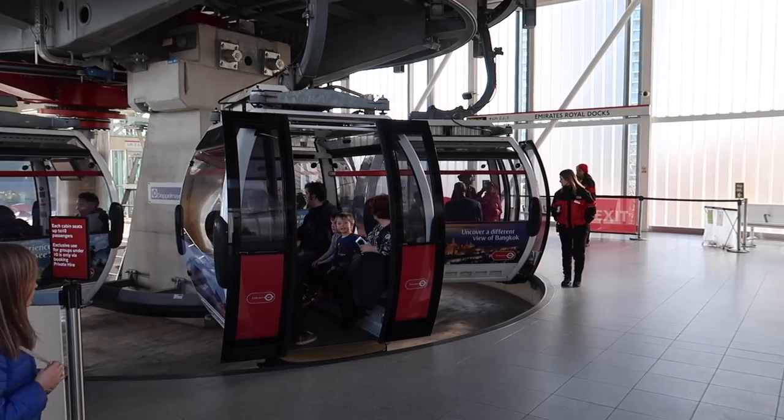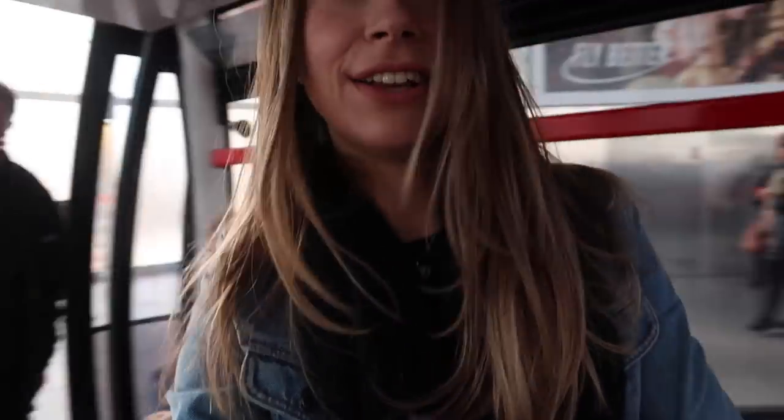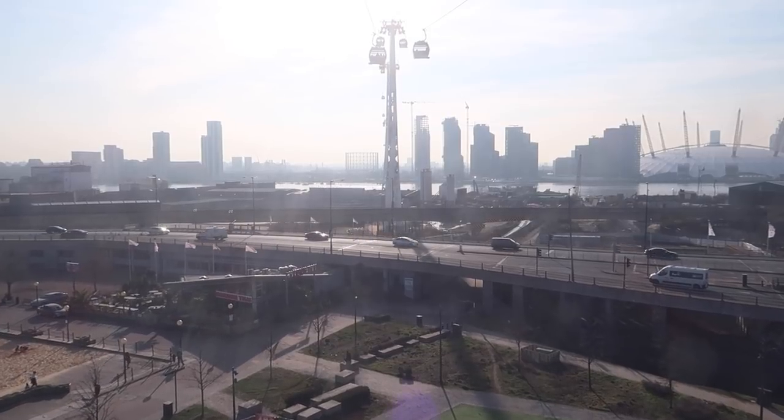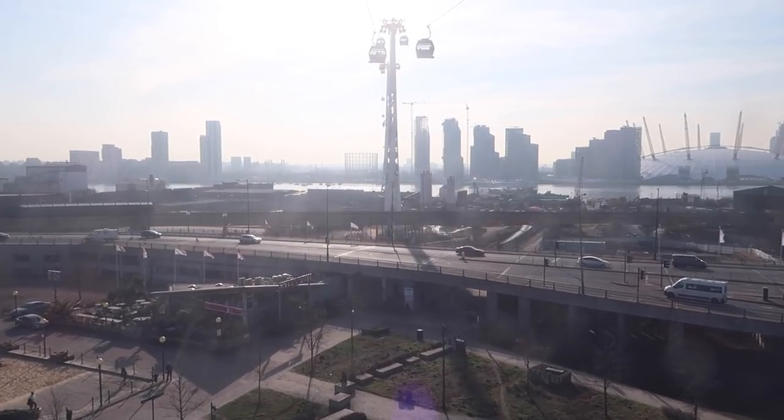Just walking up the stairs, almost there. Oh my god guys, look — it looks like a ski lift! That's crazy. All right, I'm going in. This is very, very beautiful. It's a completely new view of London that I have never seen, so I'm a little bit speechless.